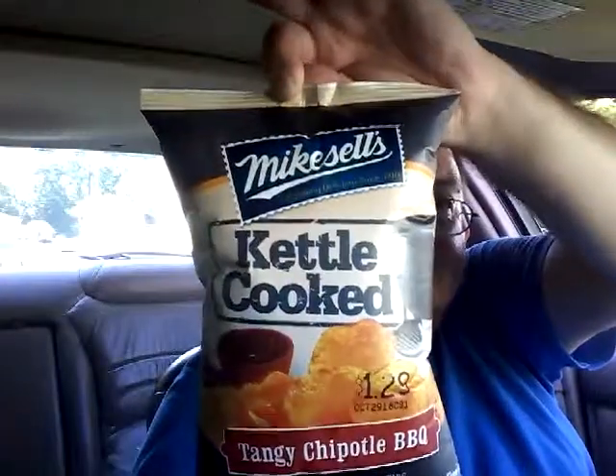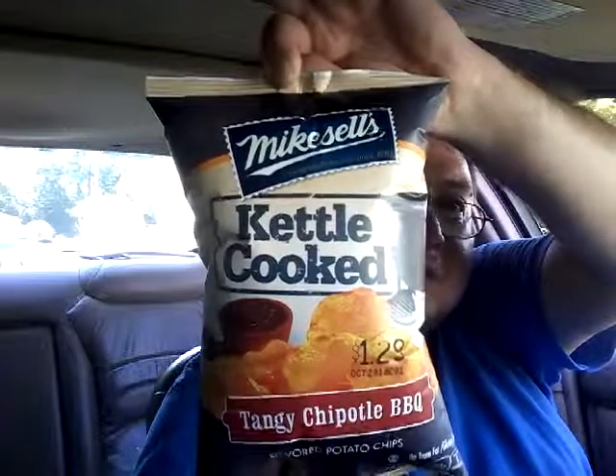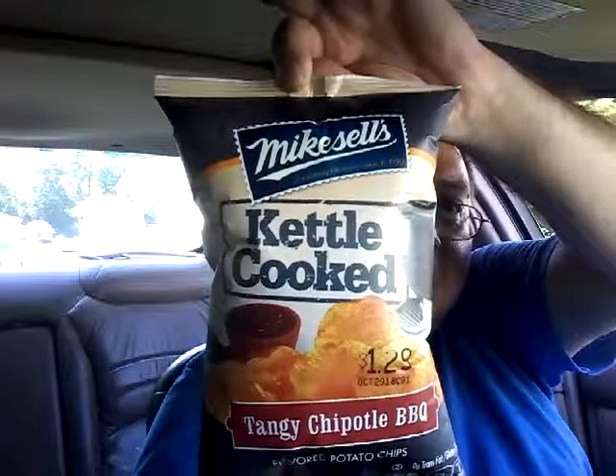Total sugars: less than one gram, or one gram for the bag. Including added sugars: less than one gram. Then the four traditional vitamins and minerals — vitamin D, calcium, iron, and potassium. Once again, Mike Sells kettle cooked tangy chipotle barbecue.